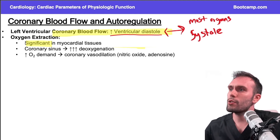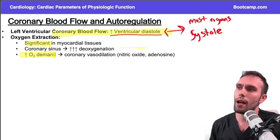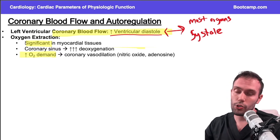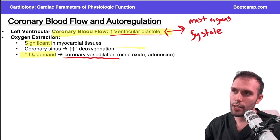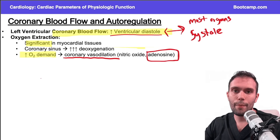When I start exercising, I have higher oxygen demand at the level of the heart. But if I'm already taking such a high percentage of oxygen from the coronary vessels, how do I get even more oxygen during activity like running? The only thing we can do — since we can't extract more oxygen because we're already taking such a high percentage — is vasodilate the coronary vessels. That's how we compensate for exercise: we dilate the coronary vessels using adenosine and nitric oxide.